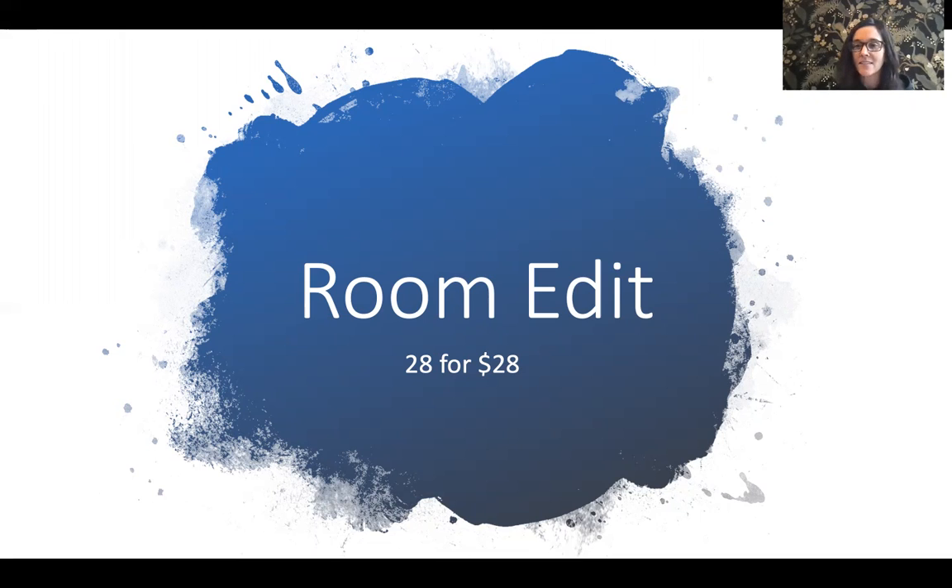One thing I mentioned in the live is something I'm offering for February called a Room Edit. I'm going to explain it in a little more detail. It's $28 for 28 — basically that means about 28 minutes of my time for $28. You choose one room that you want a designer's eye on. You send me three or four pictures and a video walkthrough of that room so I can see the layout.